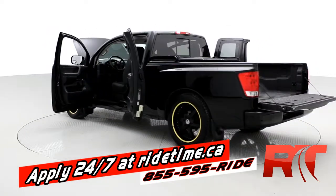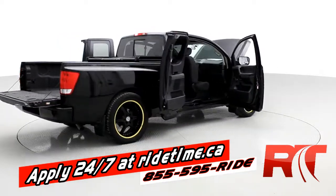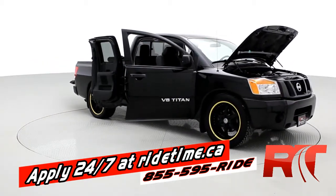Give us a shout at 1-855-595-RIDE. You can check our inventory 24/7 at ridetime.ca. We're one of the highest rated dealers on Google Local in our city. And remember, at RideTime, we're your ticket to ride.